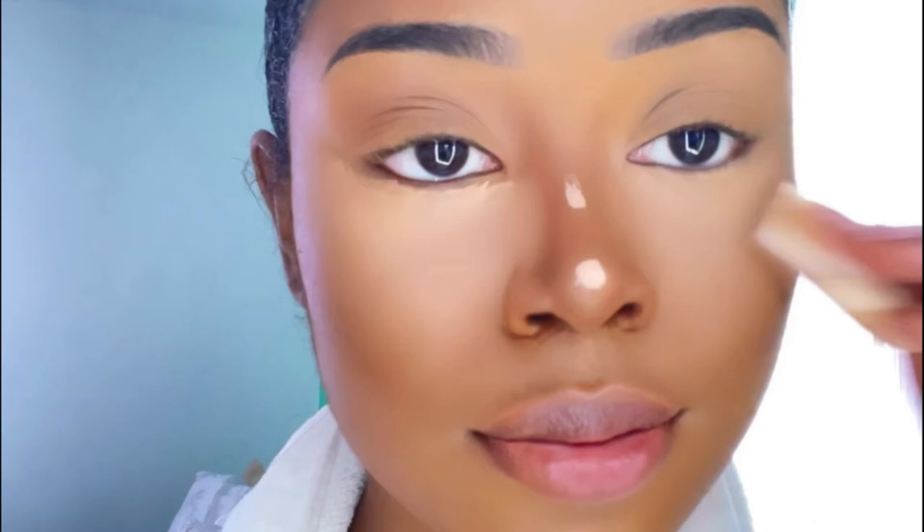For the eye area I blend it as much as possible and then go up to my brow bone. For my nose I don't really try too hard - I just kind of blend it in and don't think about it too much.